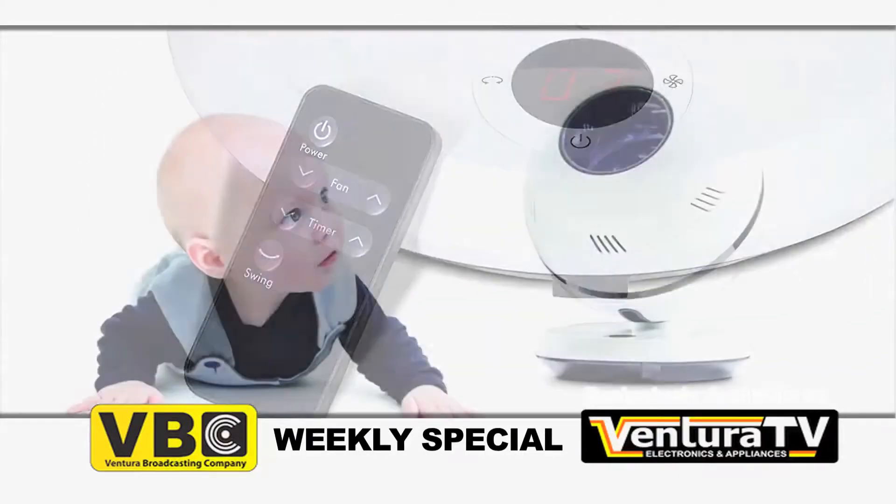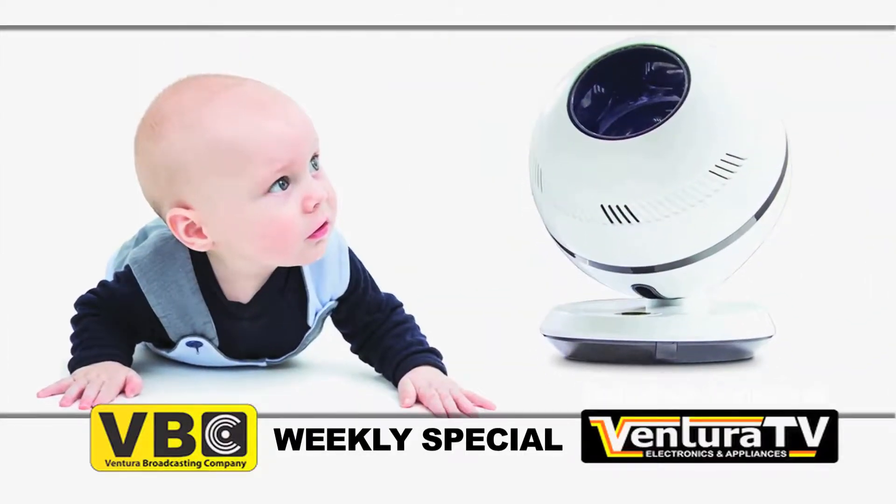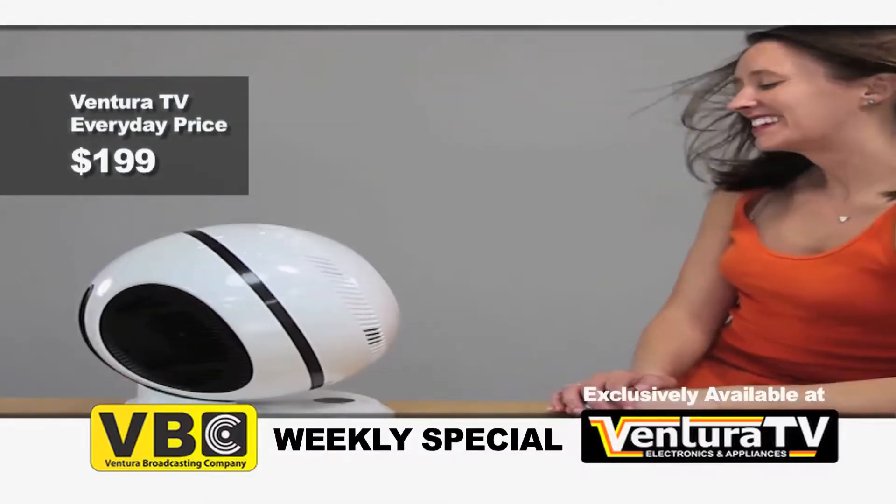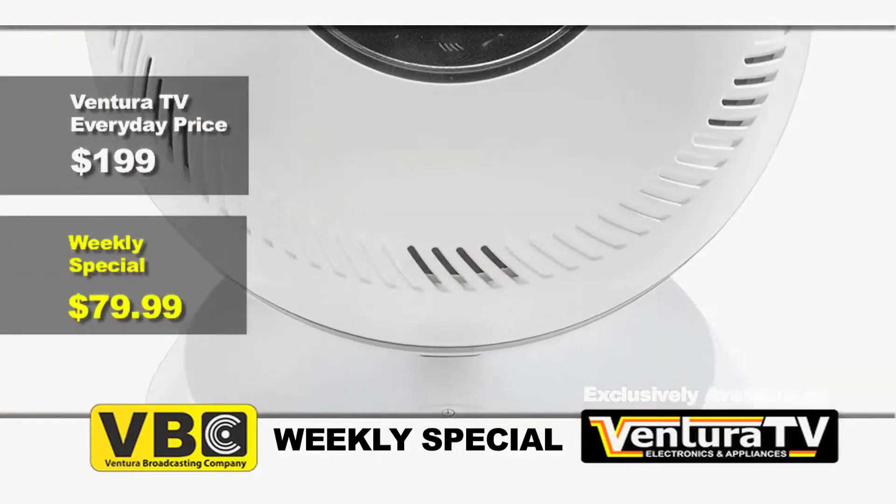This pet and child safe adjustable fan is perfect for any room. Regularly priced at $199, this PureFlow fan is now just $79.99.